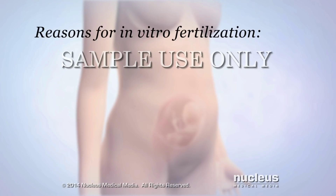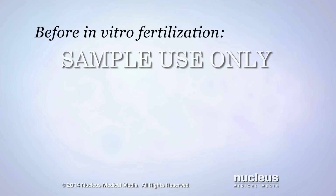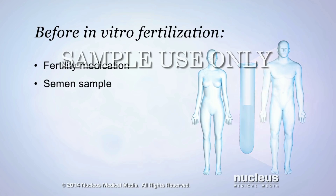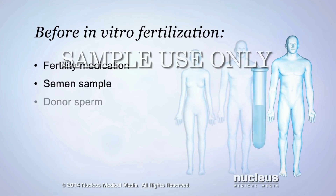In vitro fertilization may be performed if a woman has been having trouble getting pregnant, a condition known as infertility, or if a woman wants to have a child without a male partner. Before in vitro fertilization, a woman will receive fertility medication that causes more than one egg to grow and mature in the ovaries. A man will provide a semen sample so that the healthiest sperm can be collected for fertilization. If the male partner is completely infertile, also known as sterile, or the woman doesn't have a male partner, a donor may be arranged to provide sperm.